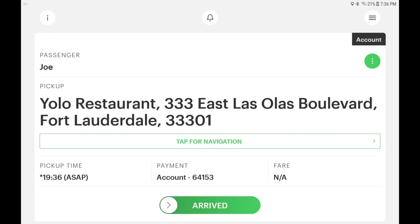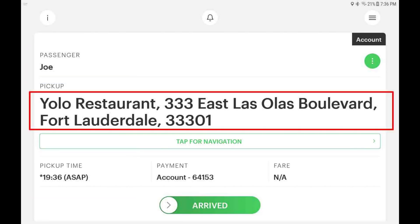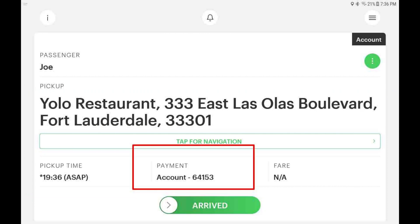The active job screen will list all booking details in a summarized view. You will see the customer's name, the pickup time, the pickup location, and the payment type. In this example, the payment type is on account.